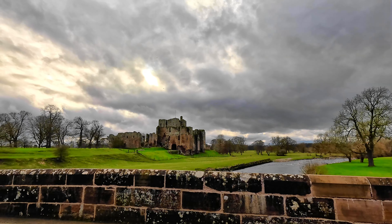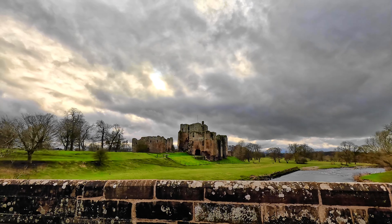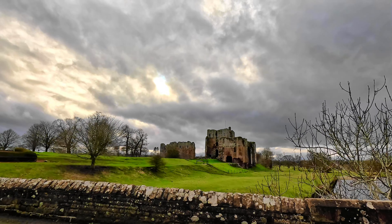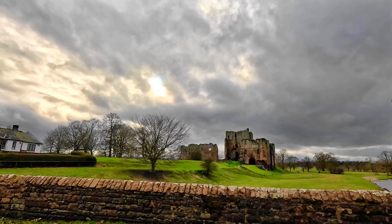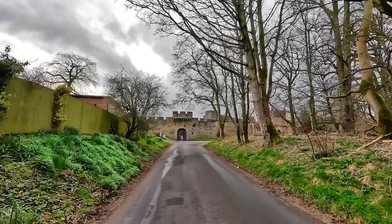The castle welcomed Edward I in 1300. A complex of passages and spiral stairways makes Brougham a fascinating castle to visit — or just come for a picnic. The top of the keep provides panoramic views over the Eden Valley.